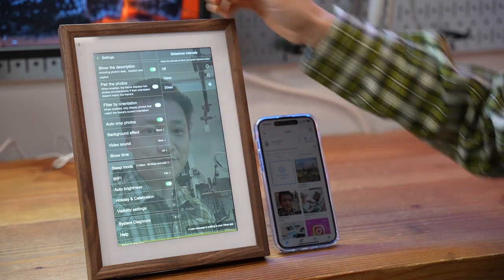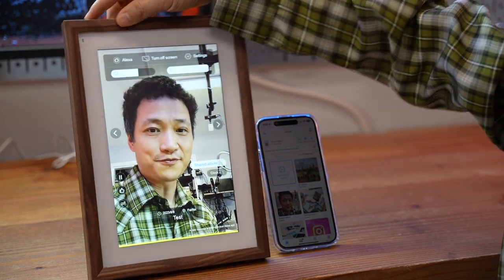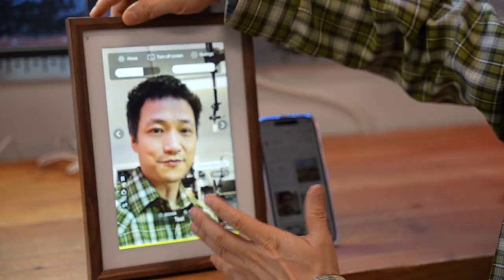All these settings are available under the settings page. If you don't like Alexa, you can always press this button to disable the microphone feature.